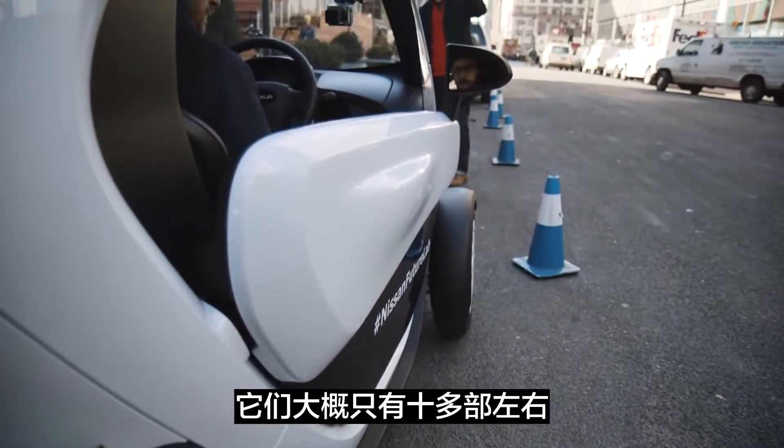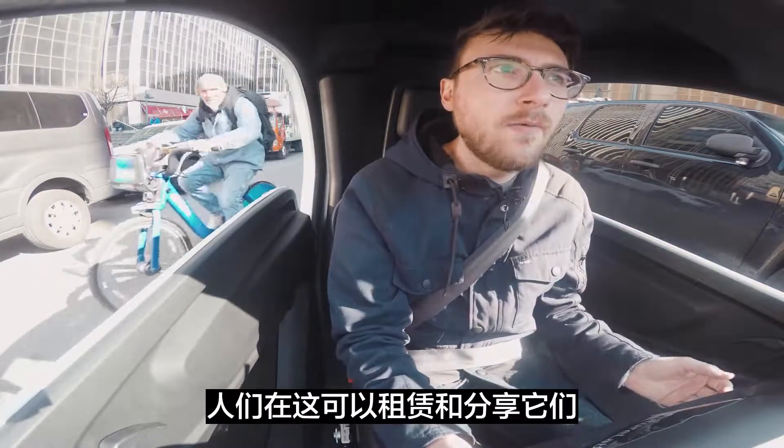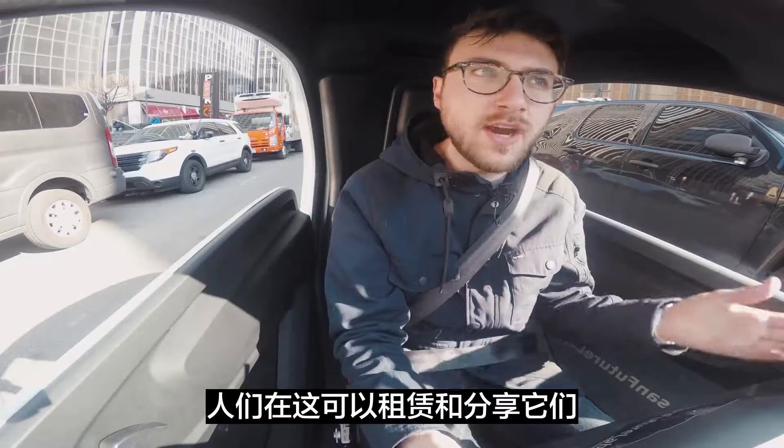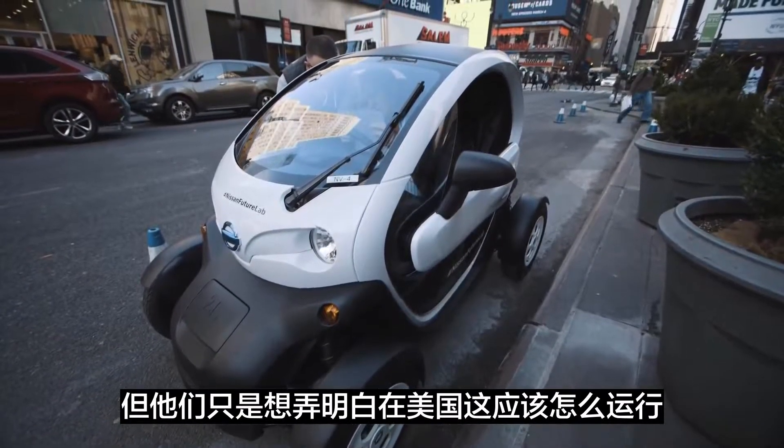They've only got about a dozen or so here. Ten of them are part of a pilot program in San Francisco where people can rent them and share them. But they're really just trying to figure out how it might work here in the States.